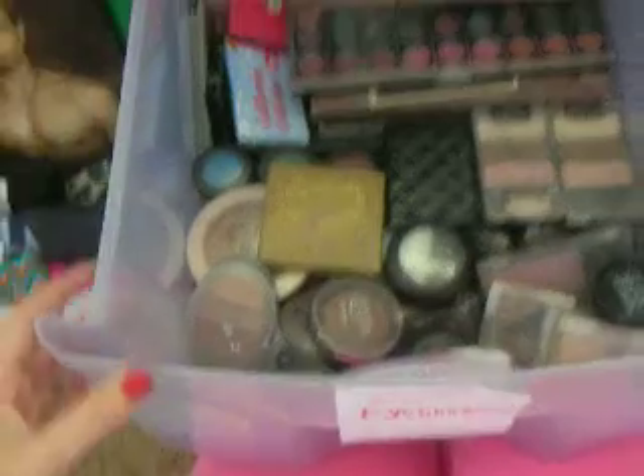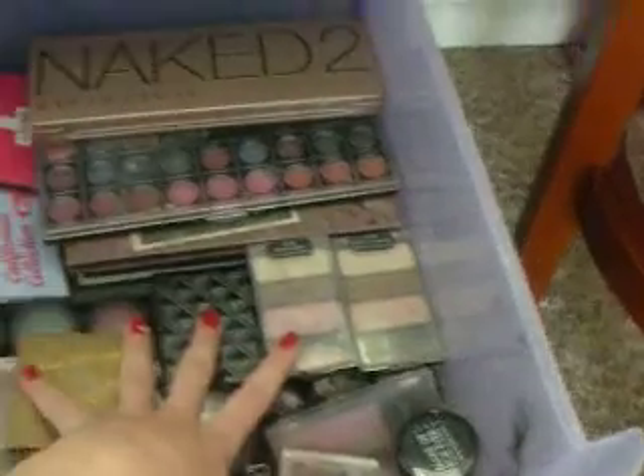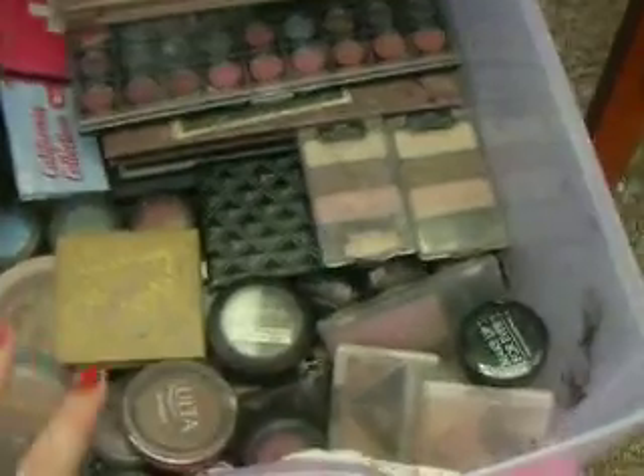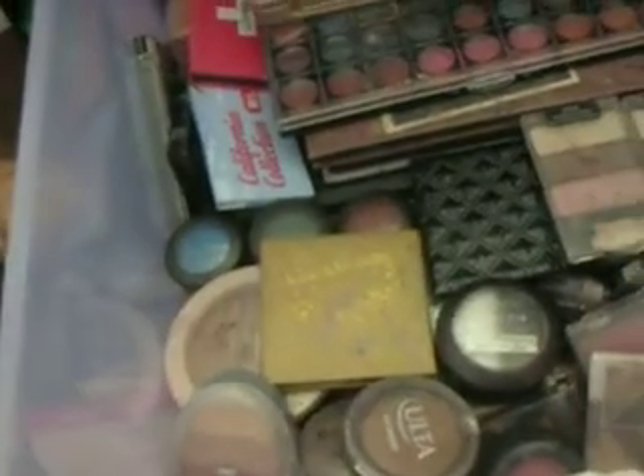That's basically how I'm organizing it for now. It's a little crowded, but there's still room, and I feel like I can find my eyeshadows a lot easier than before — they were kind of just everywhere. There were broken blushes and broken eyeshadows, so instead of having them loose, if something is broken it's going to go in this bag so I can still use it and try to fix it, but it won't get the whole thing messy.